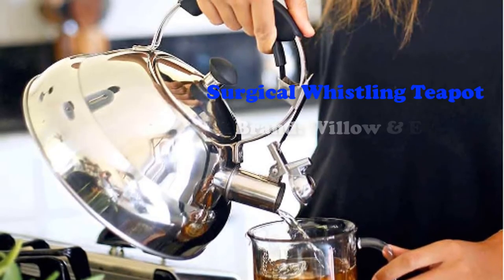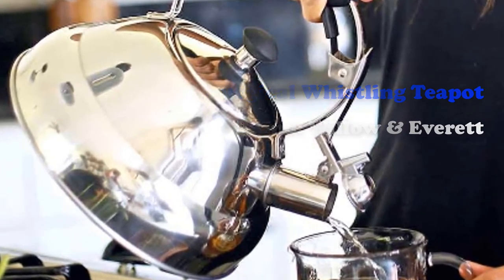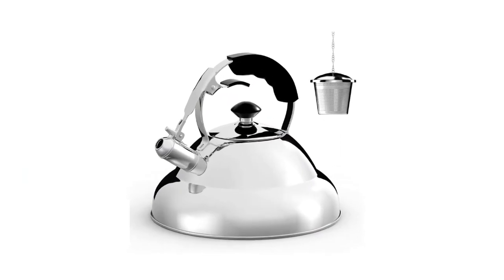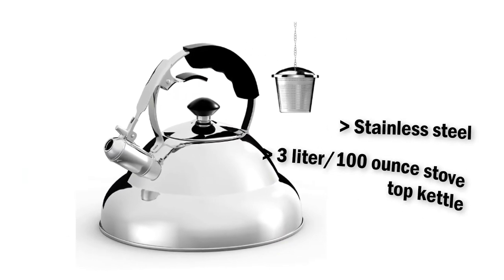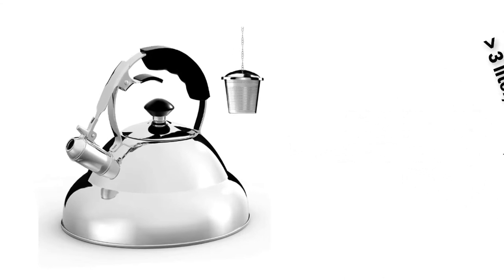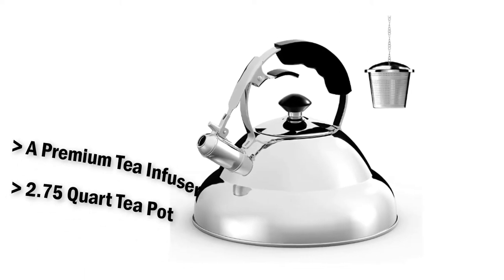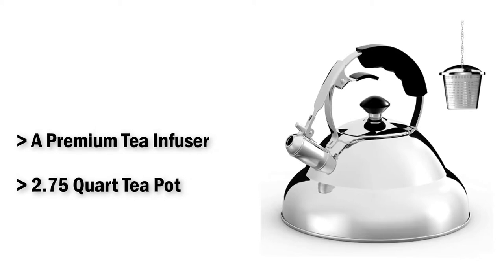Whistling Teapot from Willow and Everett. A sturdy design with 5 layers of metal on the bottom makes it heavier than most models. It weighs 4 pounds and has a diameter of approximately 9 inches. When the water reaches the boiling point it starts to whistle so you can add your favorite tea. Its generous capacity allows you to prepare up to 12 cups of tea for your family and friends.